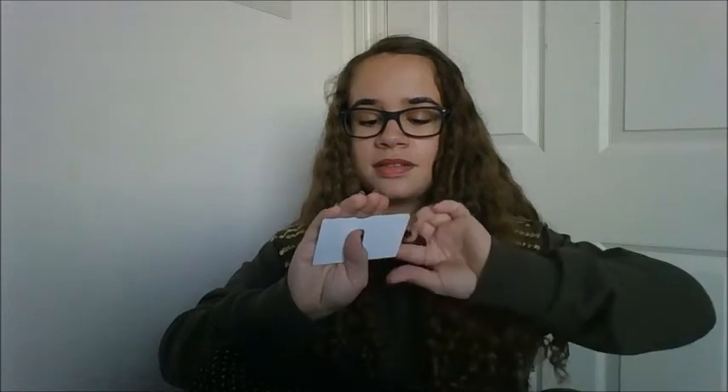Inside the big pocket there's also a smaller zippered pocket. Inside there I have my student card with my photo, and a lens cleaning wipe — you never know when you'll need that. That's everything in that pocket.